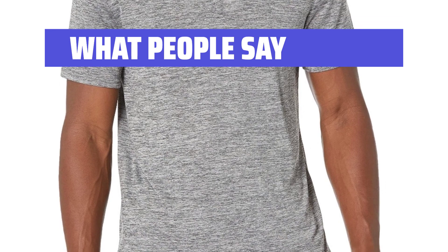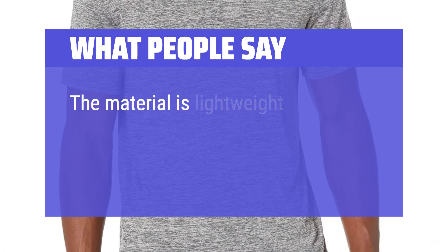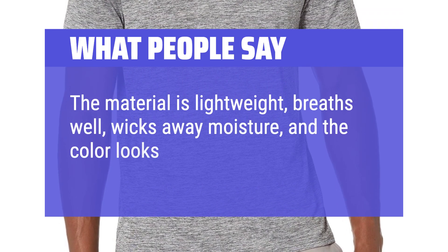What people say: Fit is excellent, cut on the slimmer side. Moisture wicking is great on a very hot day. The material is lightweight, breathes well, wicks away moisture, and the color looks great.